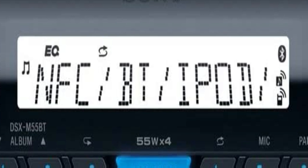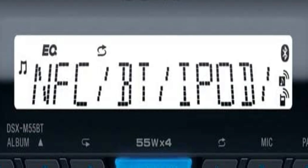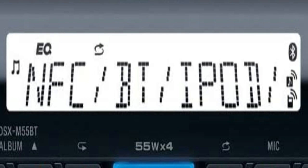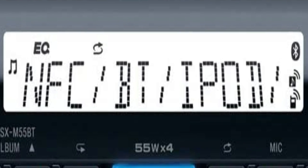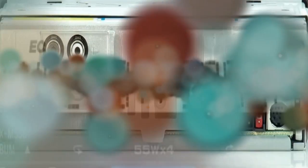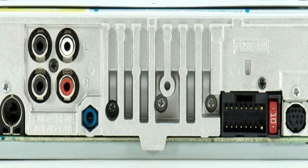The two 2V pre-outs and a subwoofer pre-out make it easy to expand with an amplifier and a bass speaker. I was hoping for a direct wiring swap with an older Sony radio, but that didn't happen, so I had to rewire from an existing radio setup to this one, which actually went quite well.